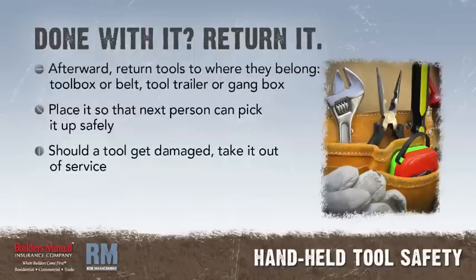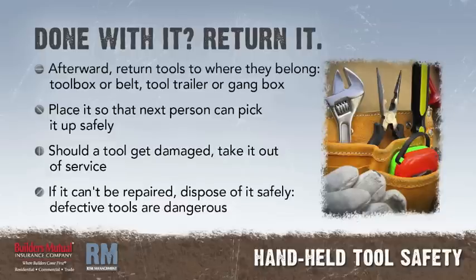Should a tool get damaged, take it out of service for repairs, and if it can't be repaired, dispose of it. Defective tools are dangerous and should not be used.